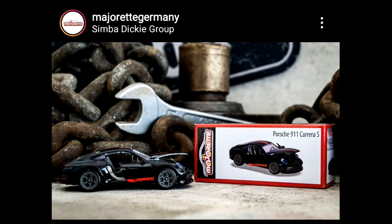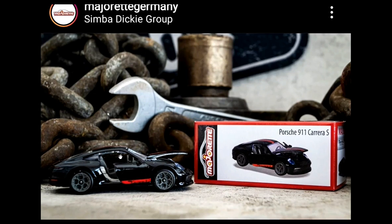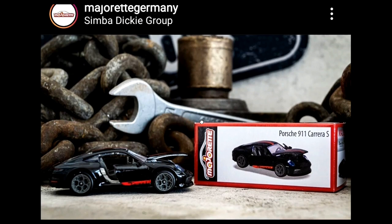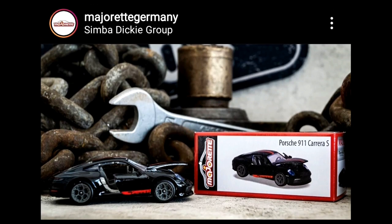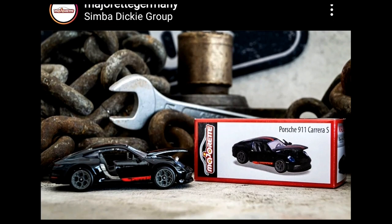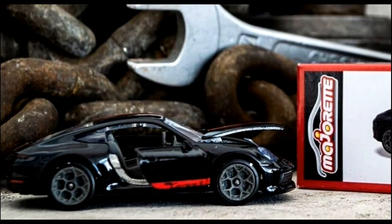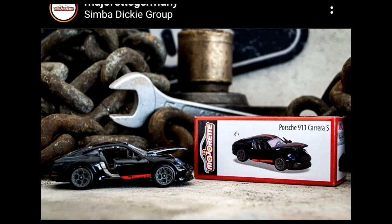Let's start with some new Majorette Porsche 911s. These are great cars — the new Porsche from Majorette are just fantastic. The first one here is the Porsche 911 Carrera S — that is outstanding. Opening doors and opening trunk, amazing details, and they finally have some good wheels on it.